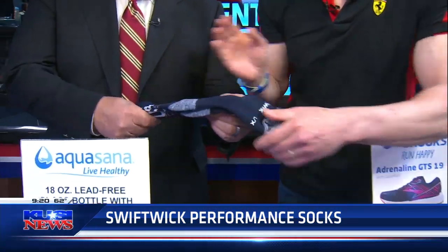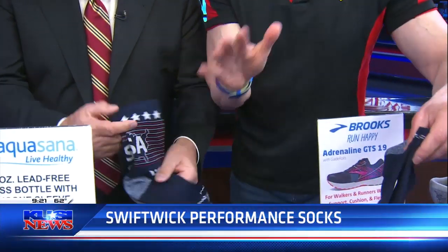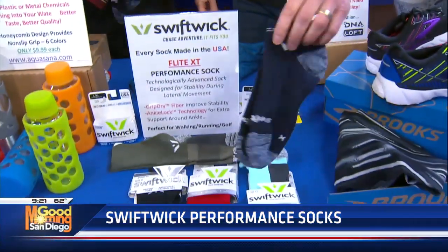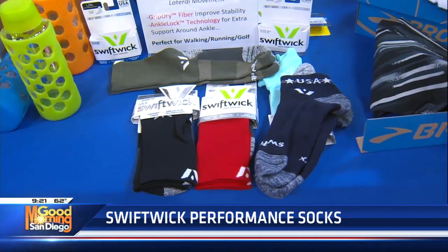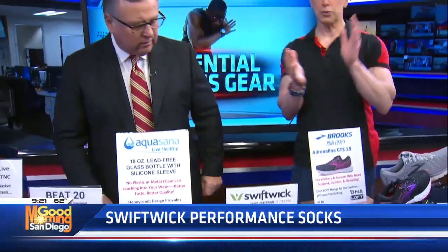The fabric is incredible. They have them in long and short styles, and you can get them in just about any color and style. Go to swiftwick.com — you will love what you see there. And they even have a guarantee on every sock. Just terrific stuff.